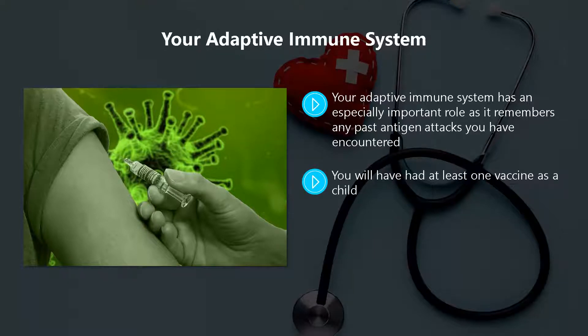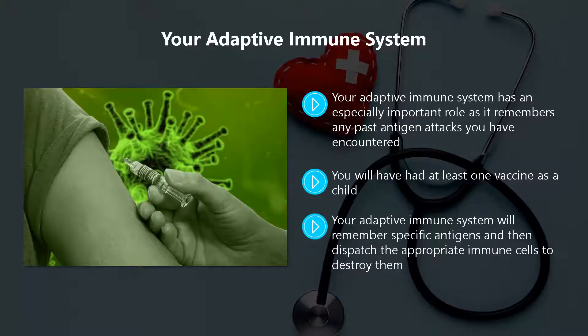You will have had at least one vaccine as a child. The reason that vaccines work is that they trigger your adaptive immune system so that whenever one of the antigens in the vaccine is encountered again, it will know how to deal with it in the most effective way. Your adaptive immune system will remember specific antigens and then dispatch the appropriate immune cells to destroy them. This is a fast and effective process which prevents a buildup of the antigens in your body.